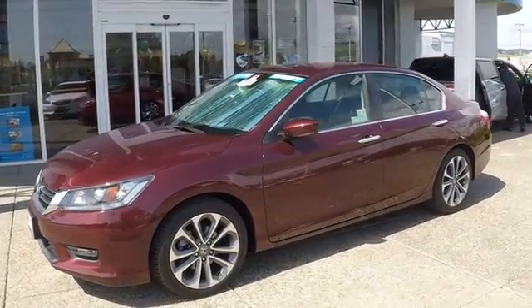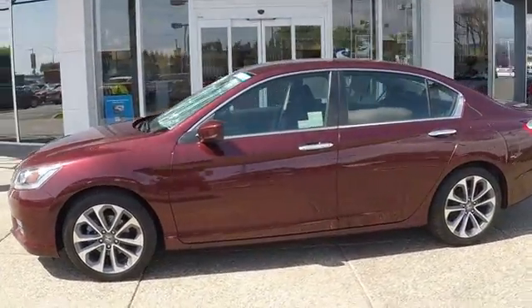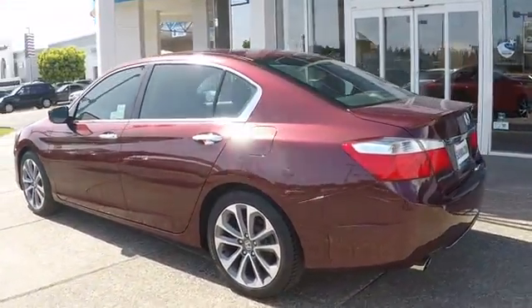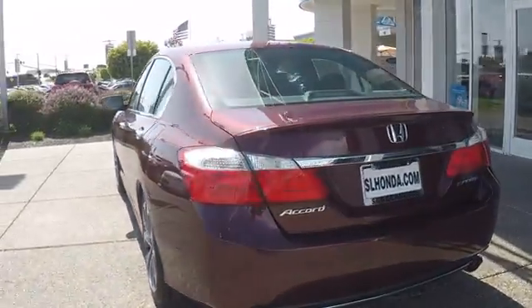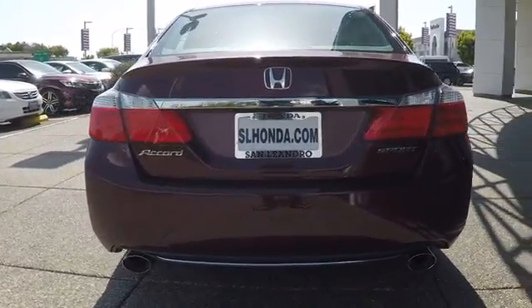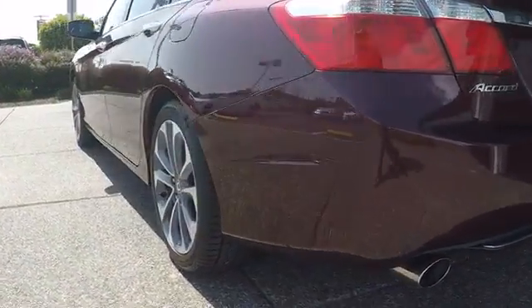The 2015 Honda Accord. Ingeniously simple, yet overflowing with luxury and technological creativity. All that and more in the Accord. This vehicle has less than 45,000 miles. Here are some of this vehicle's great options.